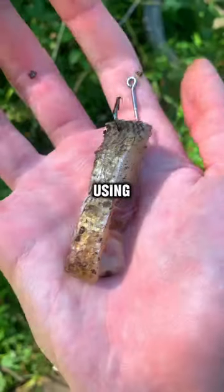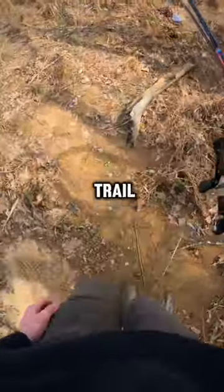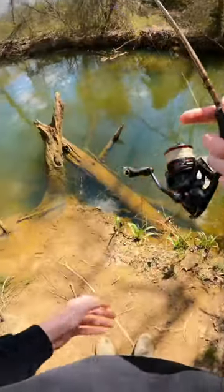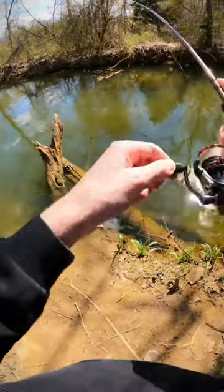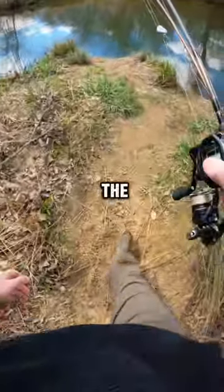Today I'm fishing a secret location using big cut baits to hopefully catch a massive fish. Let's head down the trail to find a spot to catch some bait fish. I'm going to use some artificial worms. This bluegill will make the perfect bait.